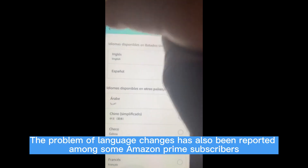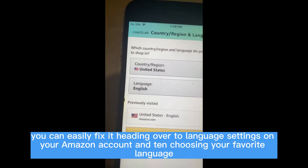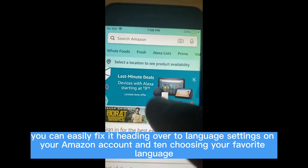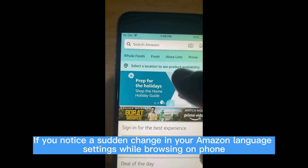How to change the language on Amazon Prime. The problem of language changes has also been reported among some Amazon Prime subscribers. If you happen to be one of them, you can easily fix it by heading over to language settings on your Amazon account and choosing your favorite language. Remember to save your changes.